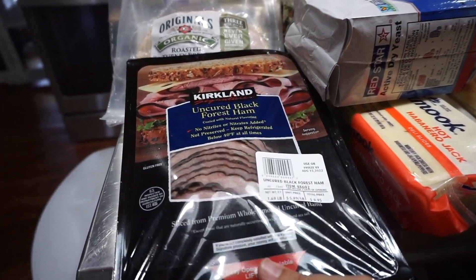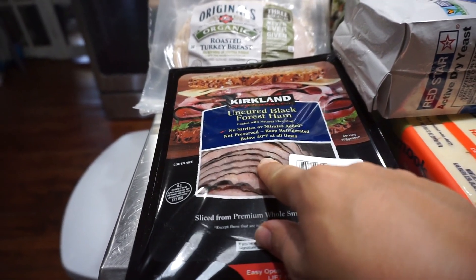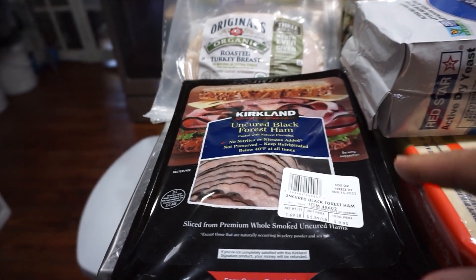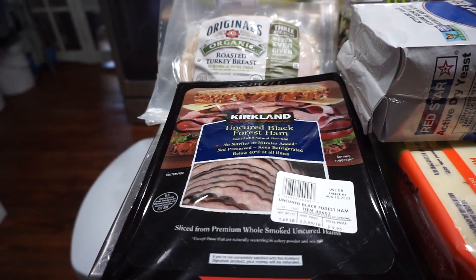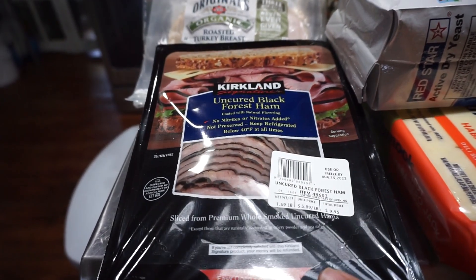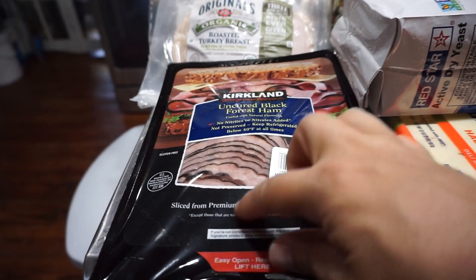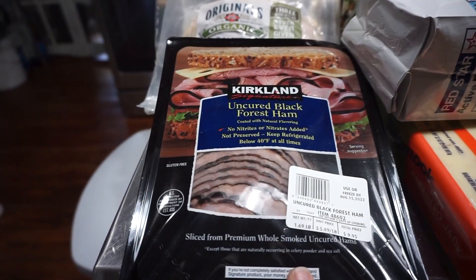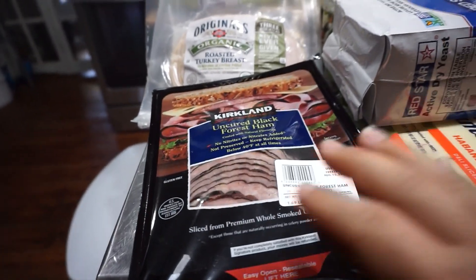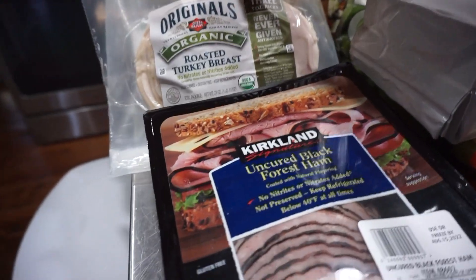I'll start off over here. I got a pack of the uncured black forest ham. We really enjoy this ham for sandwiches and we're gonna be eating a lot of sandwiches this week so nothing gets too warm in the house. A package of this will last a couple days. I might portion it out and freeze the rest so it doesn't go bad, because we tend to not go through it before it gets icky.